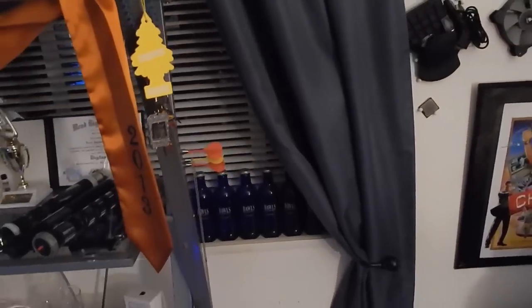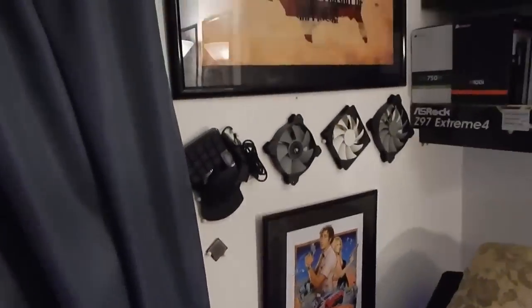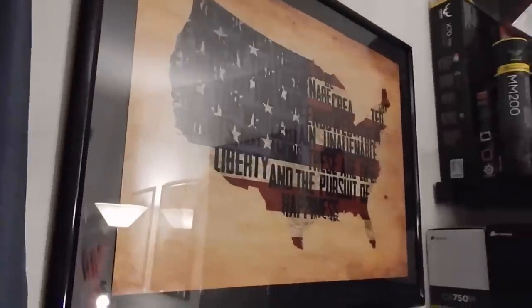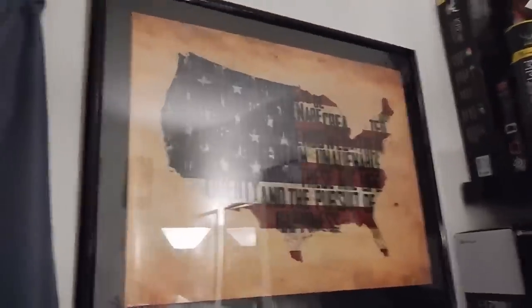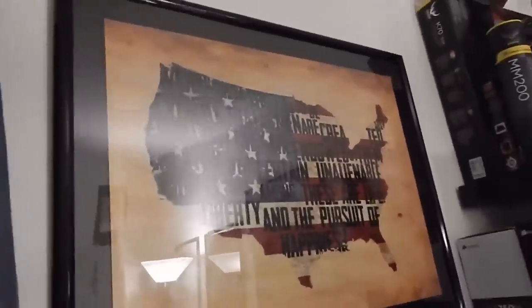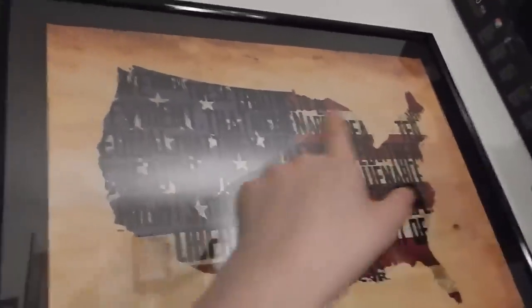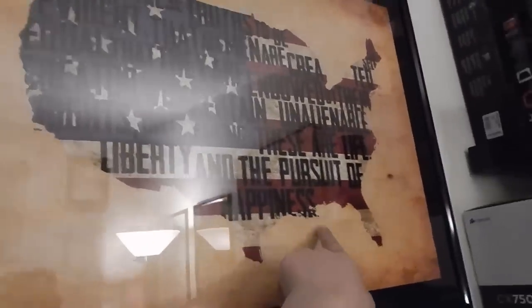Something you didn't see in January was this poster - I got it from ForHumanPeoples. It shows America in red, white, and blue and reads: 'We hold these truths to be self-evident, that all men are created equal, that they are endowed by their Creator with certain unalienable rights, that among these are life, liberty and the pursuit of happiness.' I really like it, it looks awesome.